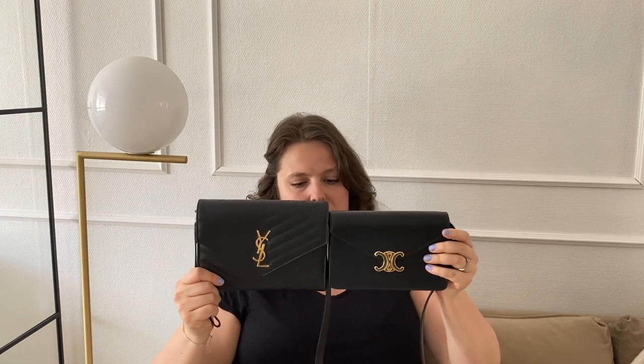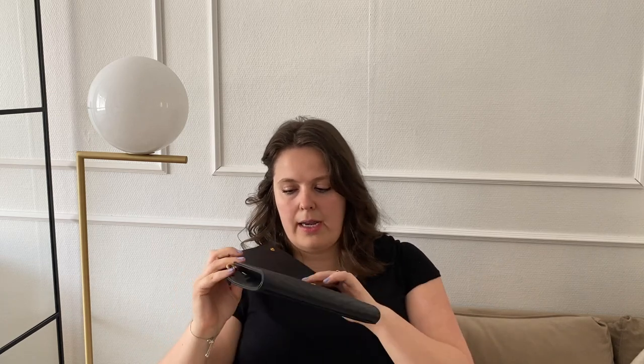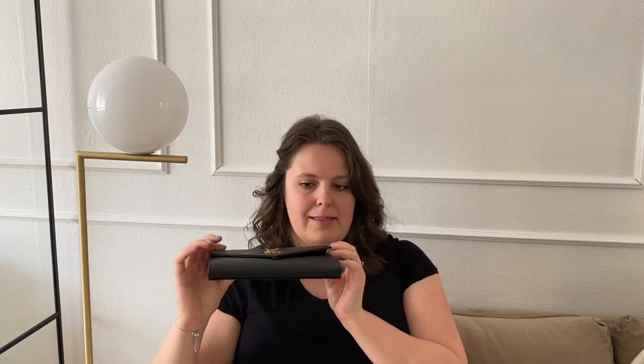I probably expected that because the Celine is wider it would fit a bit more, but the Saint Laurent has gussets so you can squeeze in a fairly big amount of stuff. Especially when it can be turned into a crossbody as well, this works really well. I feel like this is an excellent contestant for the Saint Laurent because the Celine is like half the price. Price-wise, the most recent price increase made the Celine bag cost 1,350 euros — for a designer full-leather wallet on chain, that's not really a bad price.